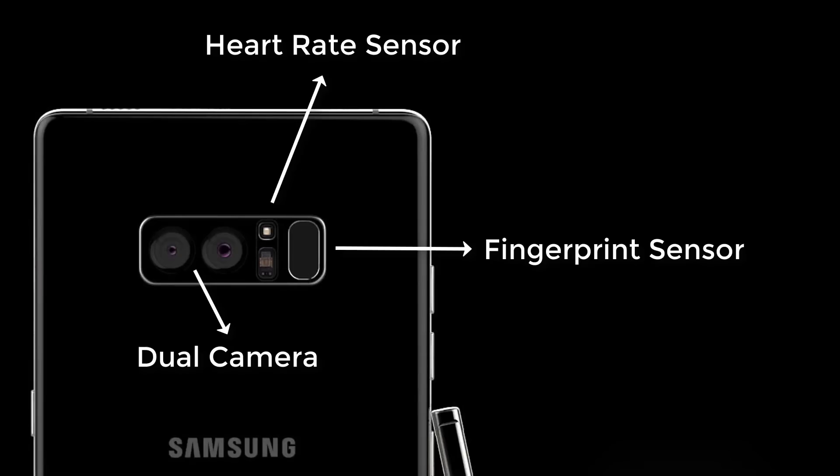Something I can't help but mention is that the Note 8 is going to have the fingerprint sensor on the rear by the camera and the heart rate sensor, which is the only complaint a lot of people, including myself, have. But it is what it is and it's not a deal-breaker.